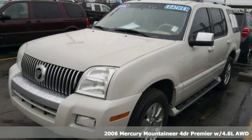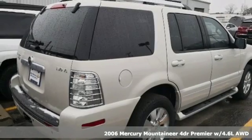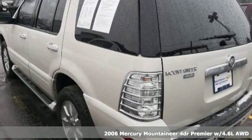It's a 2006 Mercury Mountaineer. Live life in your own lane in this Mercury. It boasts an impressive list of features like these.